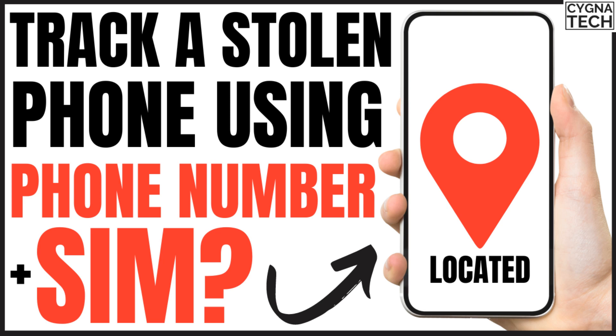In the video for today, I'm going to speak to you about how to track a lost or stolen phone using your phone number or your SIM card. Is it even possible to do so? If yes, how to do it is something I'm going to show you in the video itself.